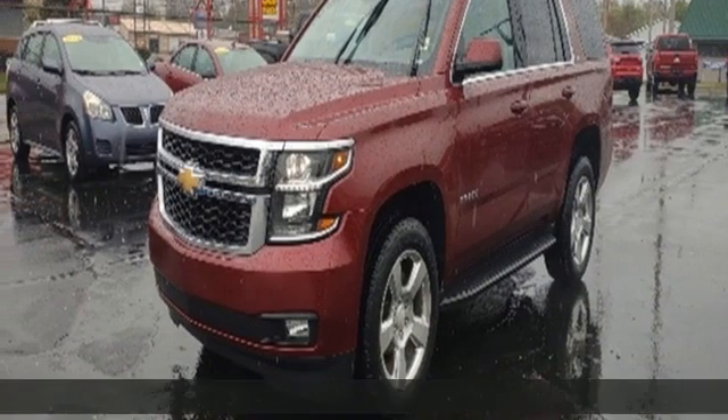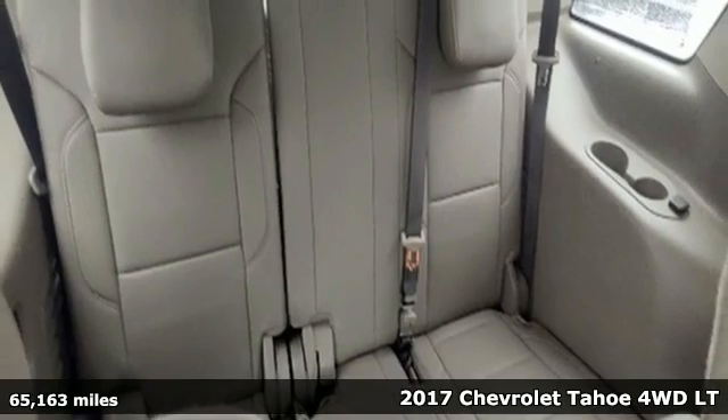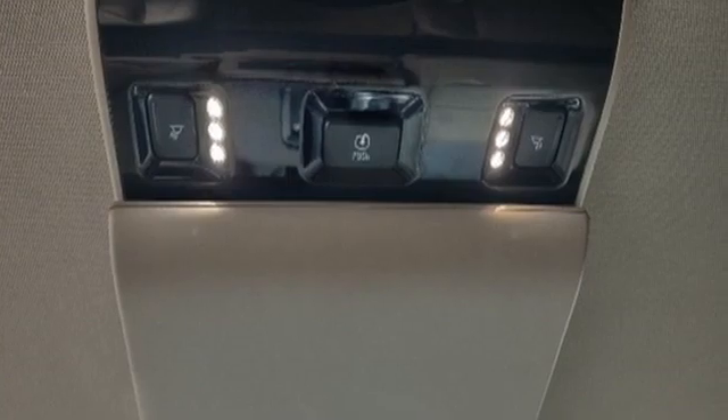Here's a 2017 Chevrolet Tahoe. Advanced safety features, a refined cabin, and towing capability make this Tahoe the perfect combination of comfort and versatility.